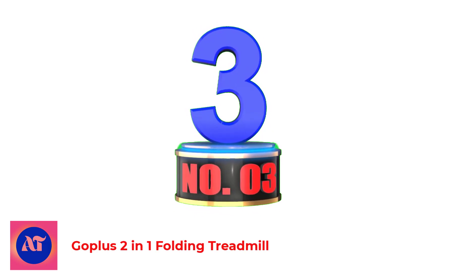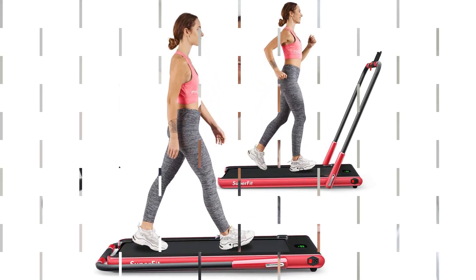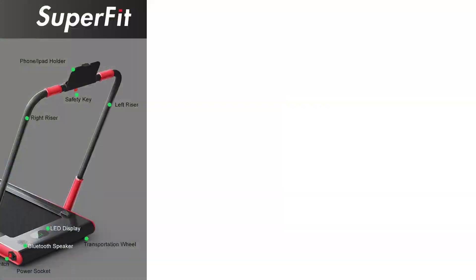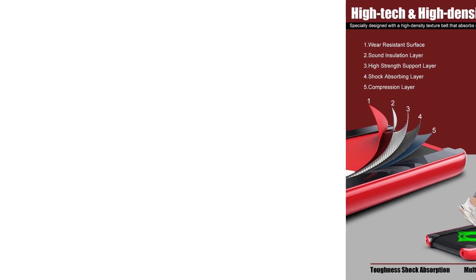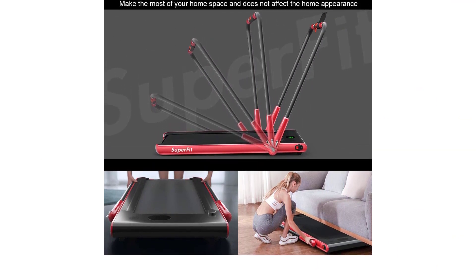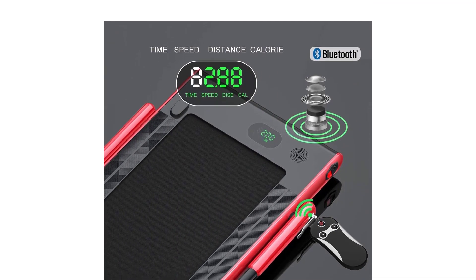Number 3: Goplas 2-in-1 Folding Treadmill. Goplas is another brand that keeps popping up in research on this topic. The treadmill I've chosen to feature is a folding machine, though it is somewhat similar to the previous one. When unfolded, it stands at just under 50 inches tall and 62 inches long, with a 26.5-inch width — meaning your running surface is about 16.5 inches wide. The machine also has an excellent shock absorption system to reduce noise. I had one concern about the sturdiness of the base, as the wheels on the deck might cause it to slide, but after hearing from other users, I found the machine stays put. You can also choose from 12 pre-programmed workout options.